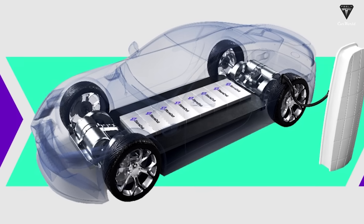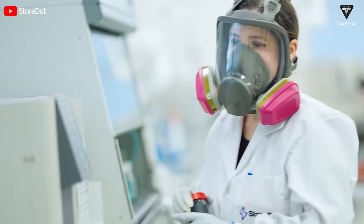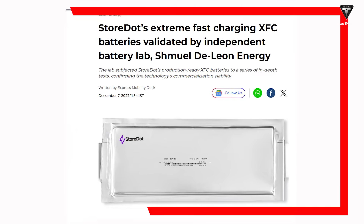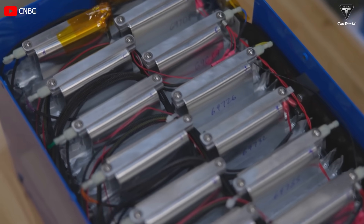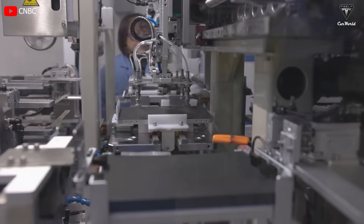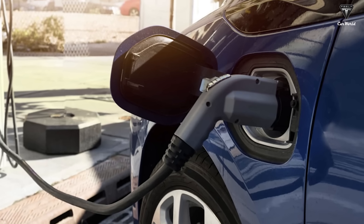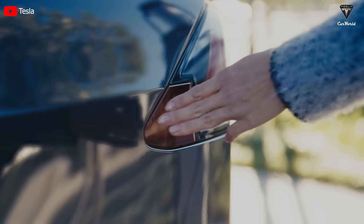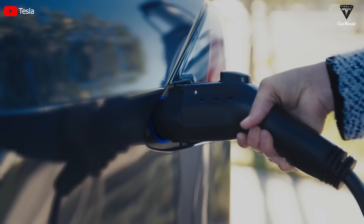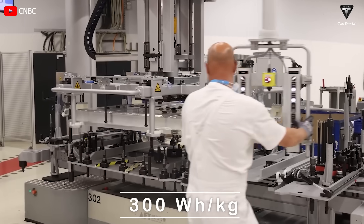Interestingly, a third-party assessment of Storedot's XFC battery technology has yielded very positive evaluations. Shmuel de Leon Energy, or SDLE, an independent battery laboratory, tested Storedot's XFC battery at the end of 2022 and concluded that this type of battery is ready for electric vehicle production. They highlighted the technology's superior fast charging capability, high energy density, and commercial viability. SDLE conducted tests through 1,000 consecutive fast charging cycles, evaluating energy density, charging speed, operating conditions, and cycles. The tests demonstrated that the battery leads in energy density, reaching 300 Wh per kilogram.